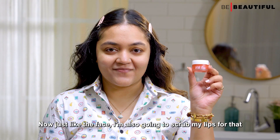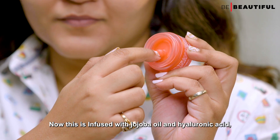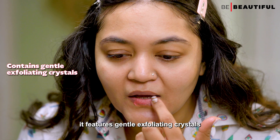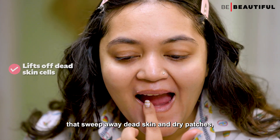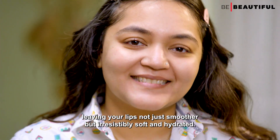Now just like the face, I'm also going to scrub my lips. For that, I'm using the Lakme Lip Love Lip Scrub, which is infused with jojoba oil and hyaluronic acid. It features gentle exfoliating crystals that sweep away dead skin and dry patches, leaving your lips not just smoother but irresistibly soft and hydrated.